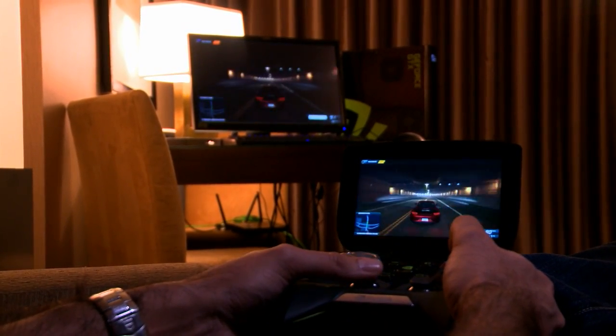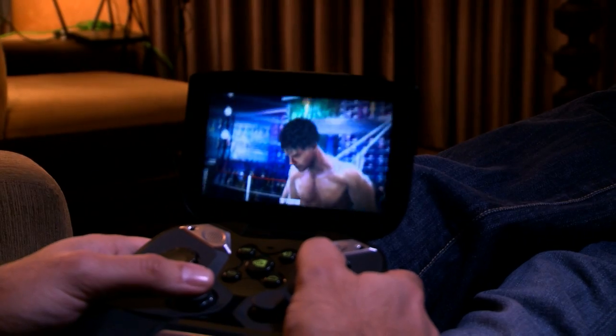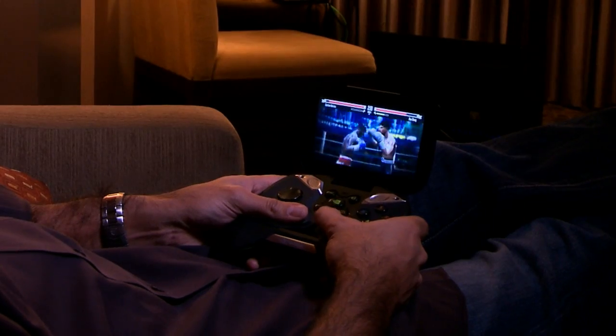So there you have it — Project Shield playing a PC game from the comfort of my couch. Let's take a look at some Android games. There we go. Uppercut. Play Android games, play PC games — they all look great, they play great, and it keeps me here in my hotel room at CES and out of trouble.